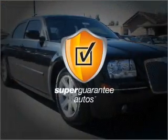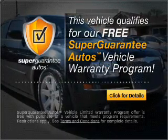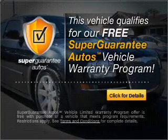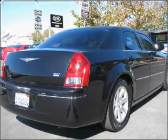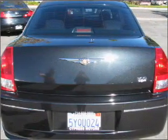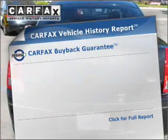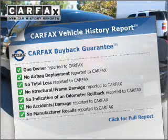This vehicle qualifies for our free Super Guarantee Autos Vehicle Warranty Program — buy a vehicle and get a free warranty from us, only at EveryCarListed.com. Stand out from the crowd with premium wheels. Anti-lock brakes help you bring your vehicle to a safe stop. Know the history on this ride and greatly reduce your buying risk with the included Carfax Vehicle History Report.